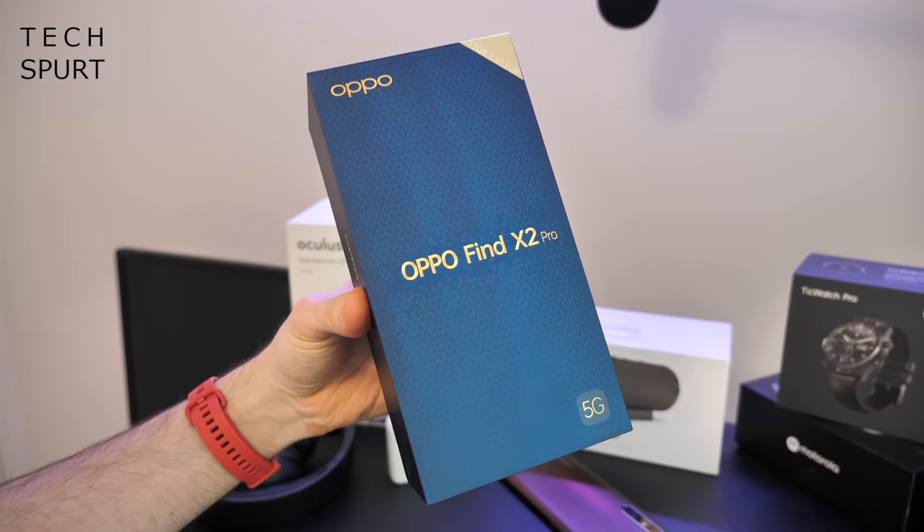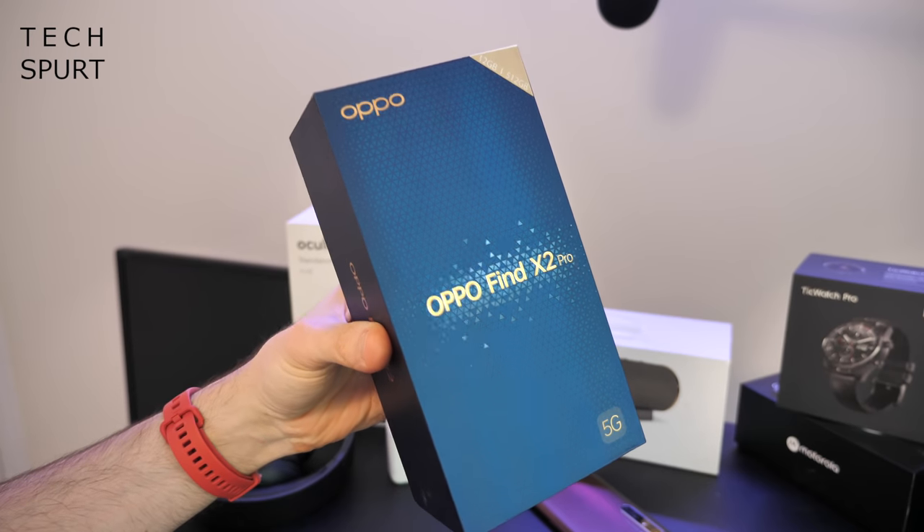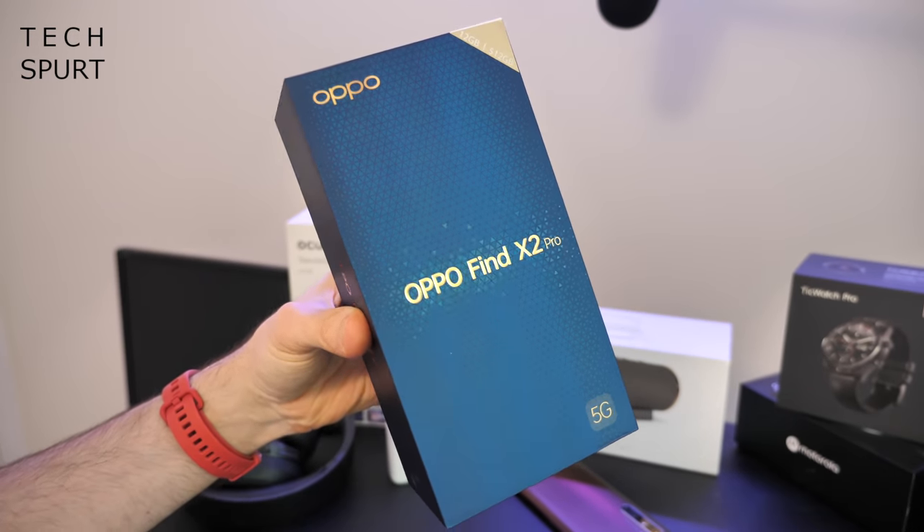Now there you have it, that's everything you'll find in the Oppo Find X2 Pro box, and just a quick shout out to the box itself with all this lovely glittery design — very snazzy indeed.